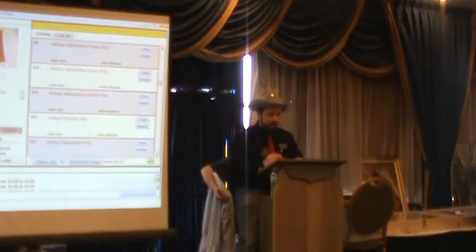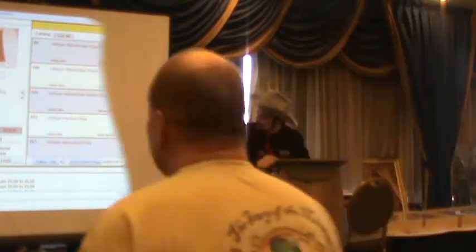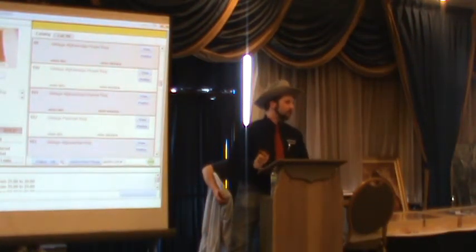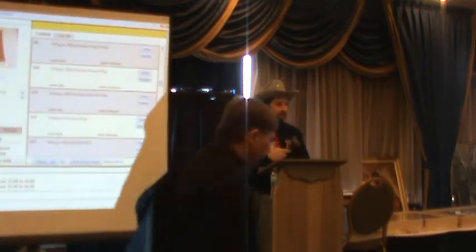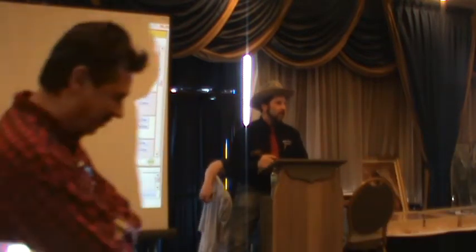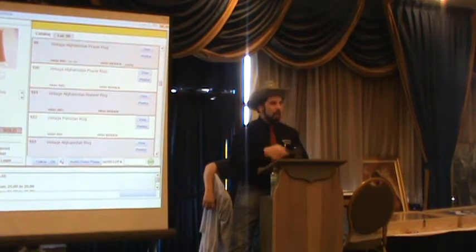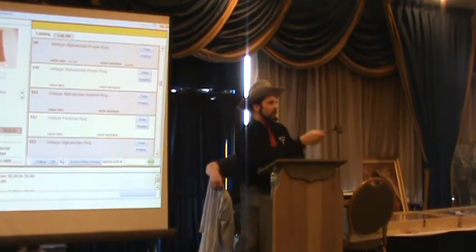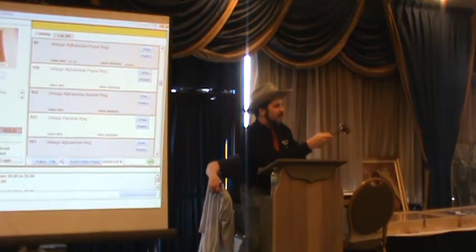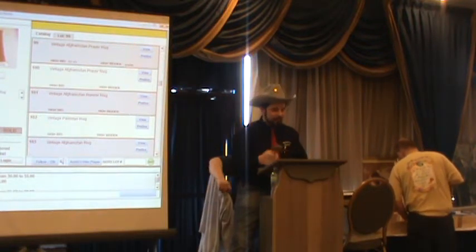Lot 99: Afghanistan prayer rug, 4'1" by 2'6", has flowers on it — magic carpet size. Identified after some back and forth. Starting at $25. Bidding: 25, 30, 35, 40, 45, 50. Sold at $50 to number 5.